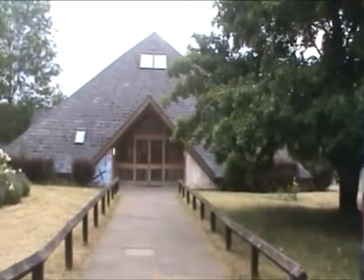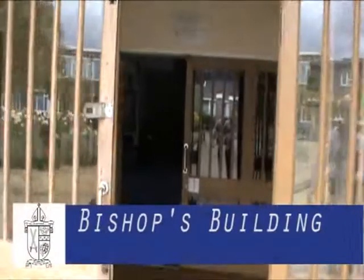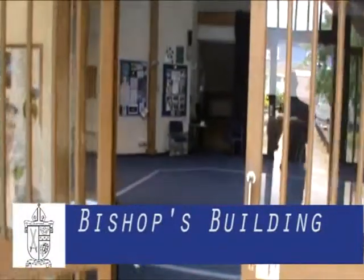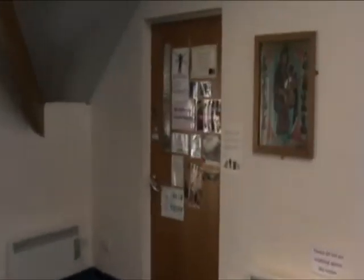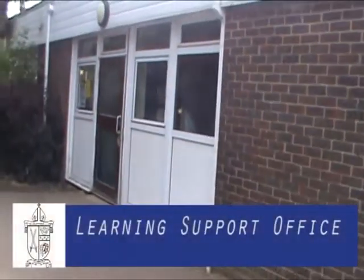The Bishops Building is the spiritual heart of our school. Located near the front of the school, this easily recognisable building is used for assemblies and is used at break and lunchtime and after school as a quiet place to go or to speak with our chaplain. Our young carers also meet here. A short distance from reception, heading towards the Bishops Building, is the learning support office.